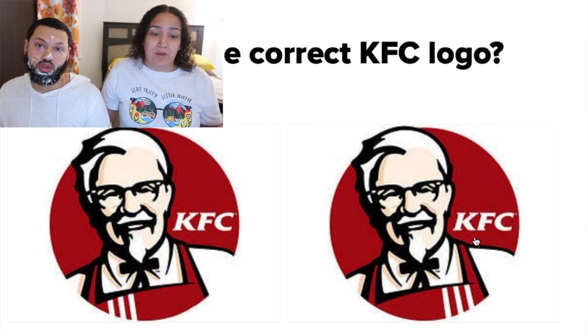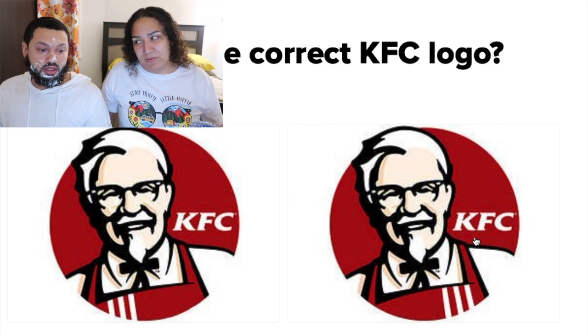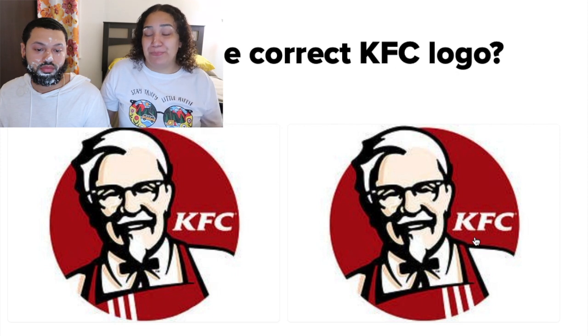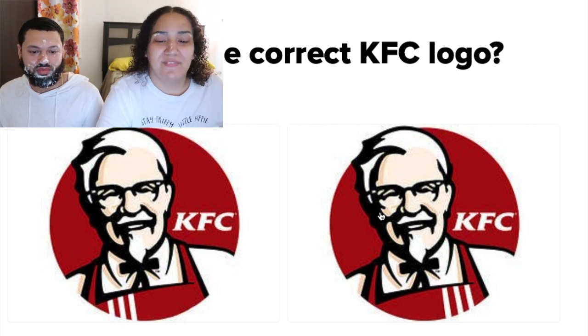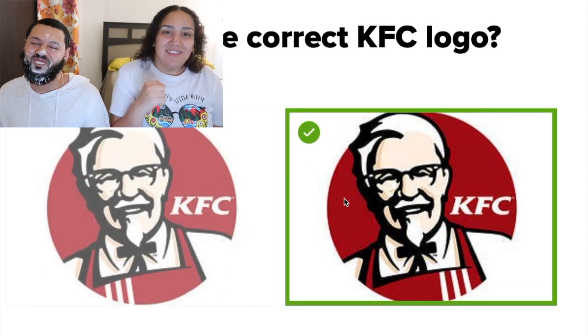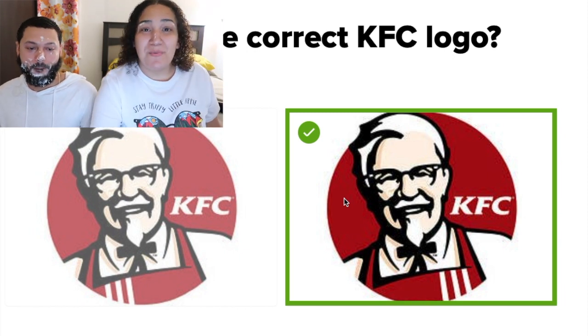By the time you read the comments we'll already be done with the video, so you still have to choose. I'll go with the right. I'm going to go with the right one too. Yes, let's go! So we both got that one right — no one gets pied!